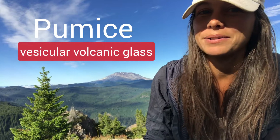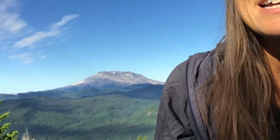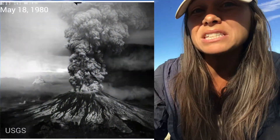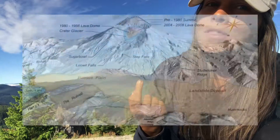Pumice is an igneous rock, which means it comes from volcanoes. In 1980, Mount St. Helens actually erupted and reminded the U.S. West Coast that it does have active volcanoes. Fine material like ash traveled all the way to places as far as Montana, and larger debris was impacting the area as much as 17 miles from the volcano. Pumice rained down on the area, and there's now a spot on the flanks of Mount St. Helens called Pumice Plain.